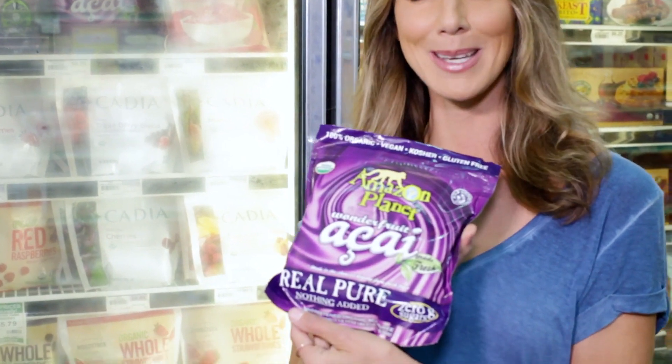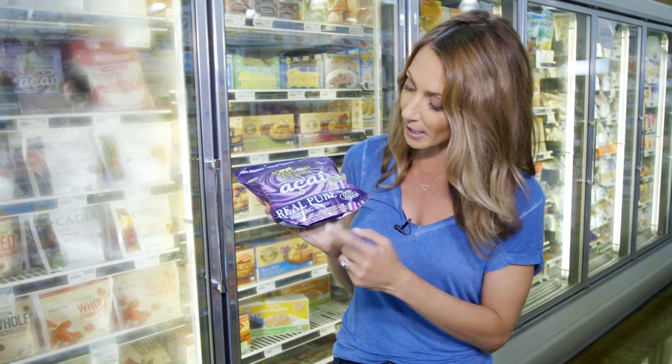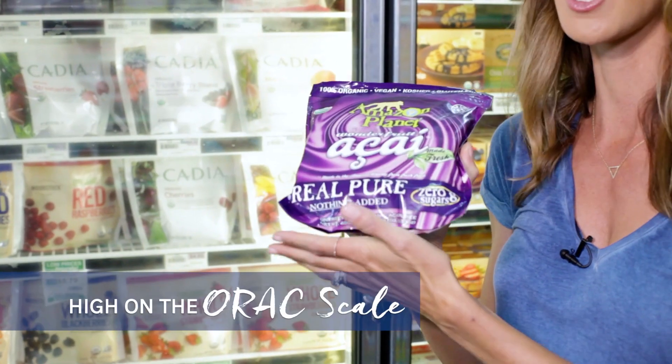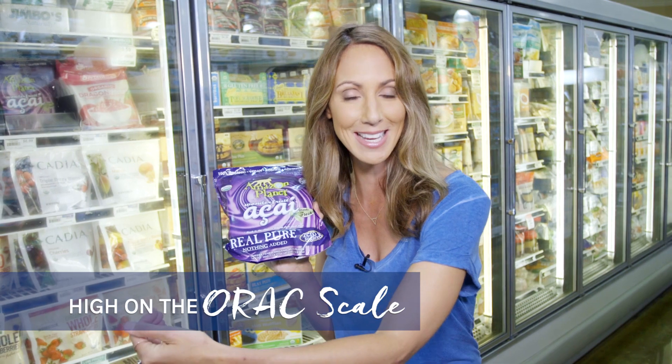Acai bowls are very big in Southern California, and acai is a superfood berry that comes from Brazil. You always want to find unsweetened packets. You can make an acai bowl by just defrosting a couple of packets, blending it with almond milk and a banana. It's a great vehicle for superfoods — like adding bee pollen on top, chia seeds, or goji berries. Acai is very high on the ORAC scale — the Oxygen Radical Absorption Capacity Scale — meaning it is so high in antioxidants that it can help your body with the aging and inflammation processes.